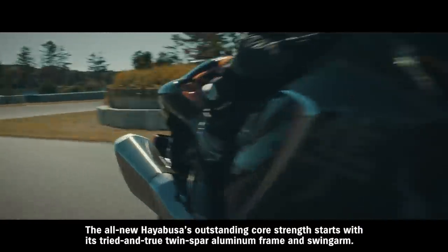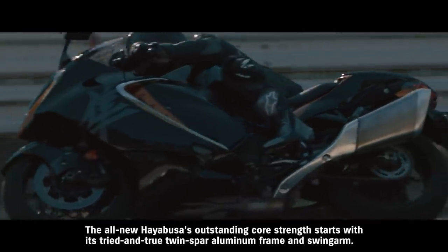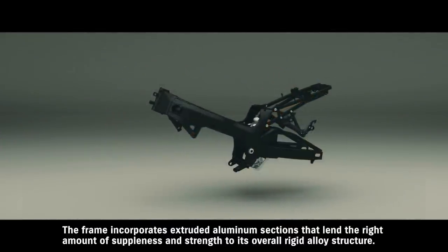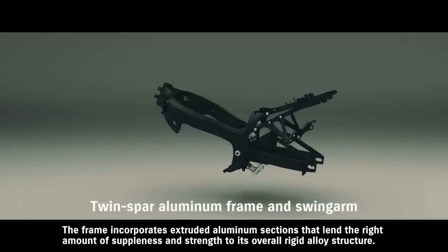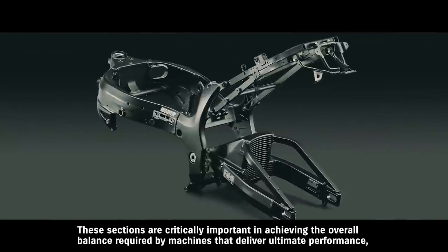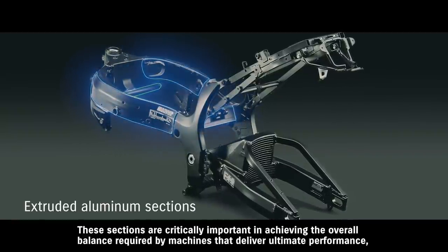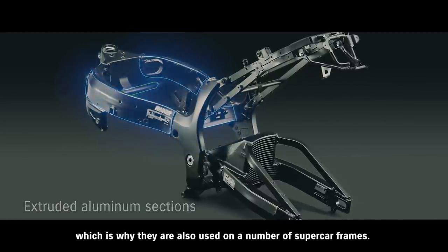The all-new Hayabusa's outstanding core strength starts with its tried-and-true twin-spar aluminum frame and swingarm. The frame incorporates extruded aluminum sections that lend the right amount of suppleness and strength to its overall rigid alloy structure. These sections are critically important in achieving the overall balance required by machines that deliver ultimate performance, which is why they're also used in a number of supercar frames.